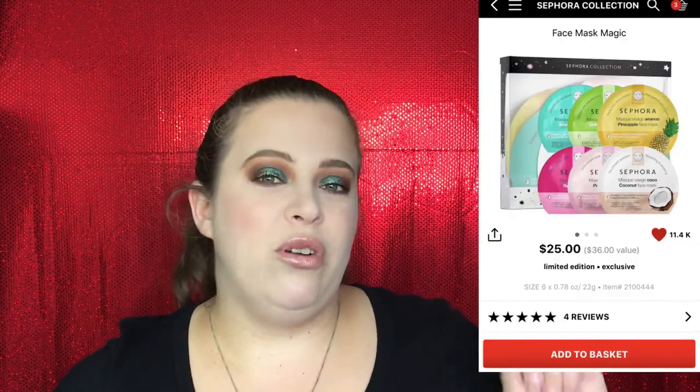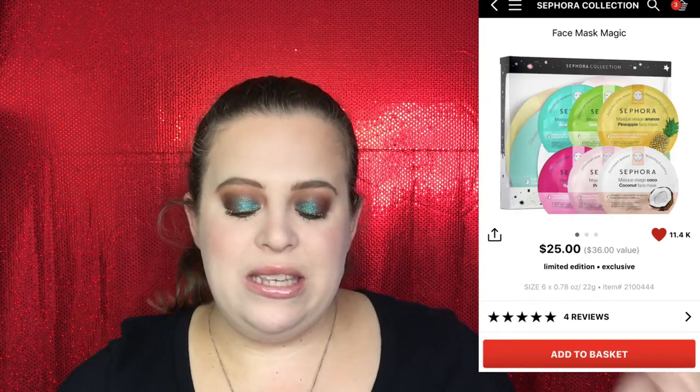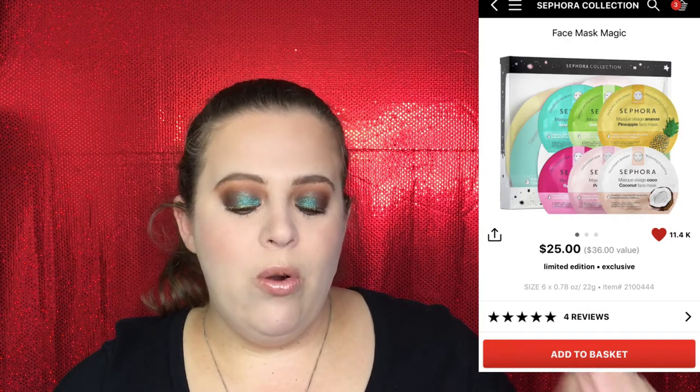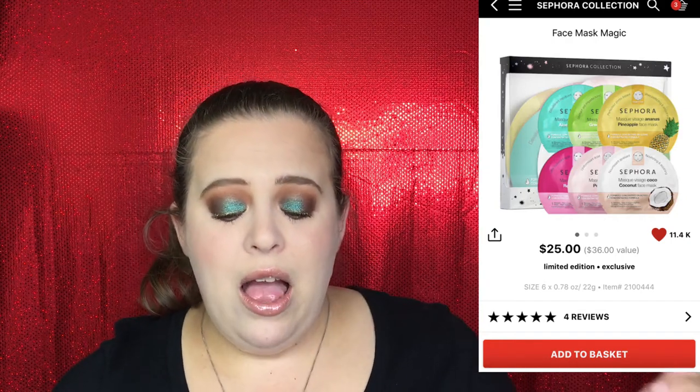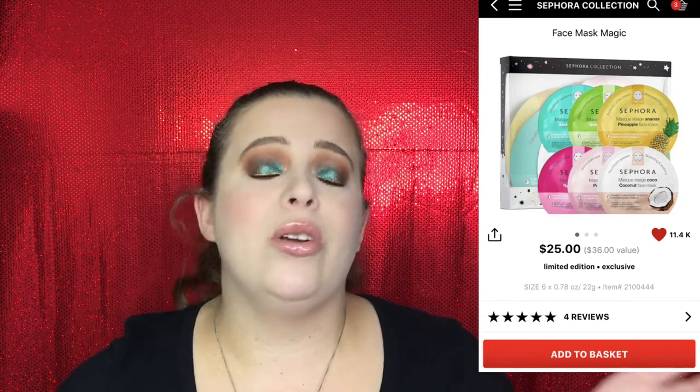I'm going to start off my suggestions with some face masks. In my categories I was trying to give options at different price levels. For face masks, some of my favorites that I love giving as gifts would be the Sephora Favorites collections. The first one is $25 and comes with six different masks — it's for normal, oily, combination, dry, and sensitive skin. It addresses dryness, blemishes, and dull or uneven skin tone. I actually picked up about four of these to give as gifts this year.